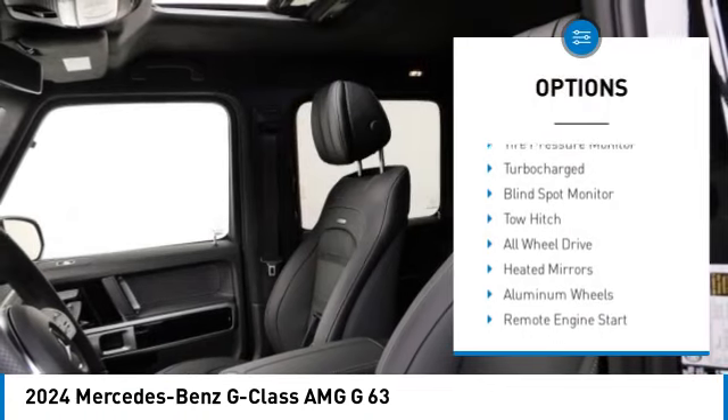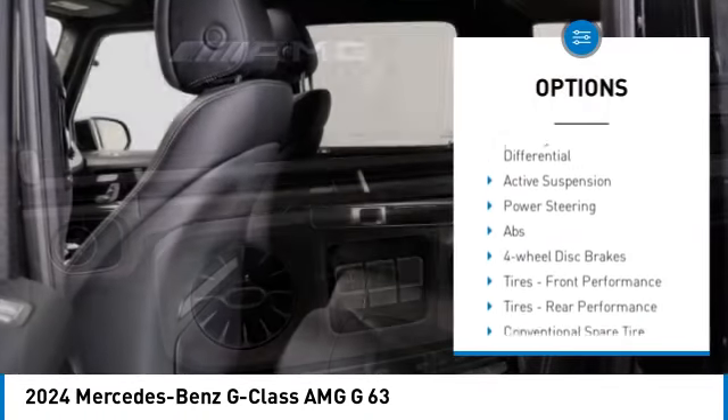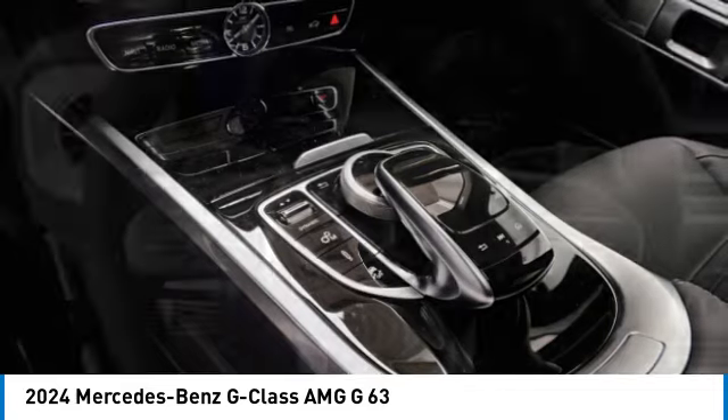Rain-sensing wipers, tire pressure monitor, turbocharged, blind spot monitor, tow hitch, all-wheel drive, heated mirrors, aluminum wheels, remote engine start, brake assist.